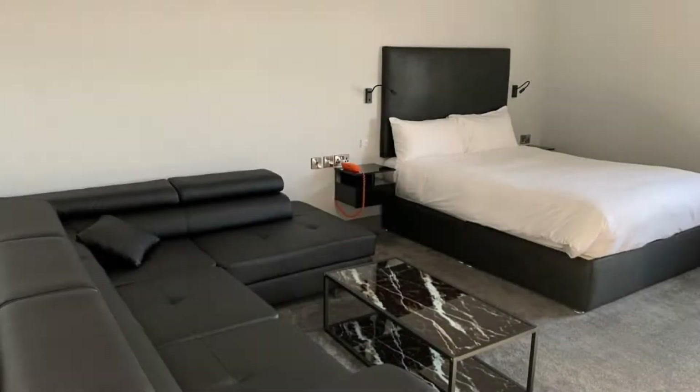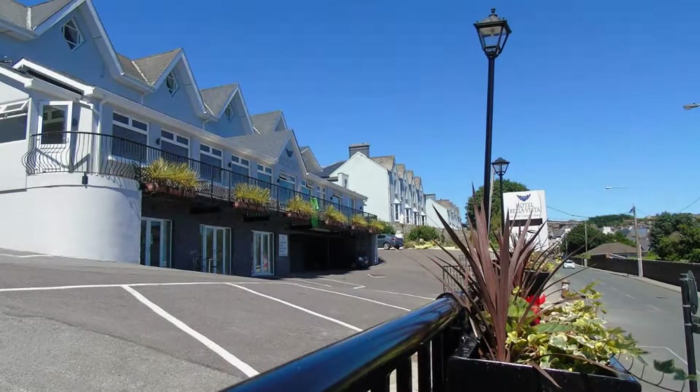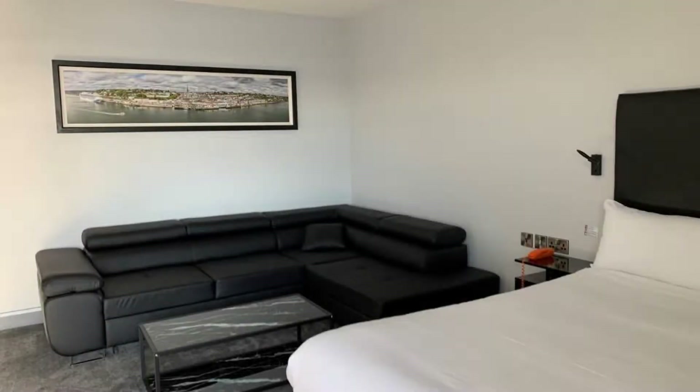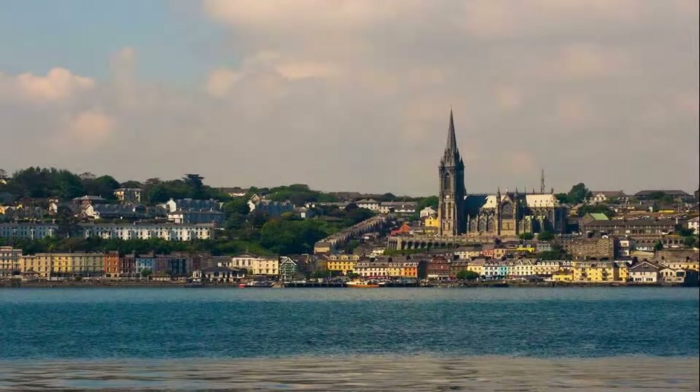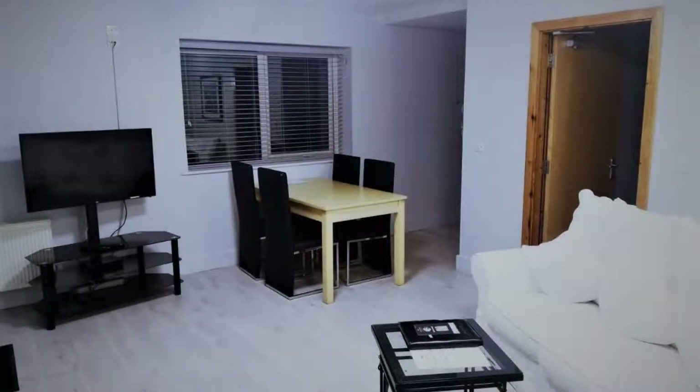Pets are not allowed in this hotel. There are 10 types of rooms available on booking.com. You can book online and enjoy. The hotel expects major credit cards and reserves the right to temporarily hold an amount prior to arrival. If you have already checked out this hotel, please share your experience in the comment box. For booking or more details, go to the link in the description.